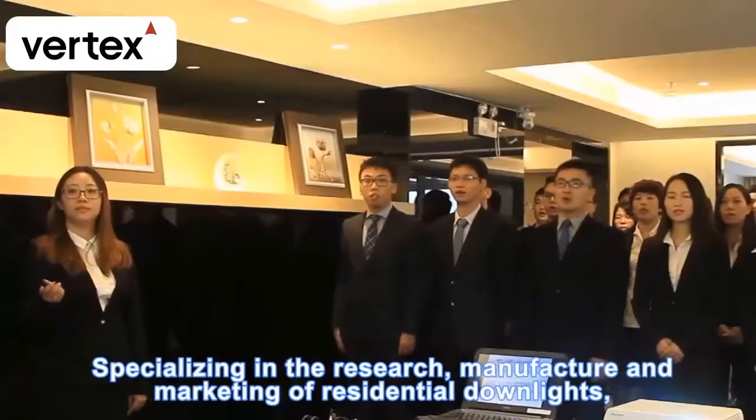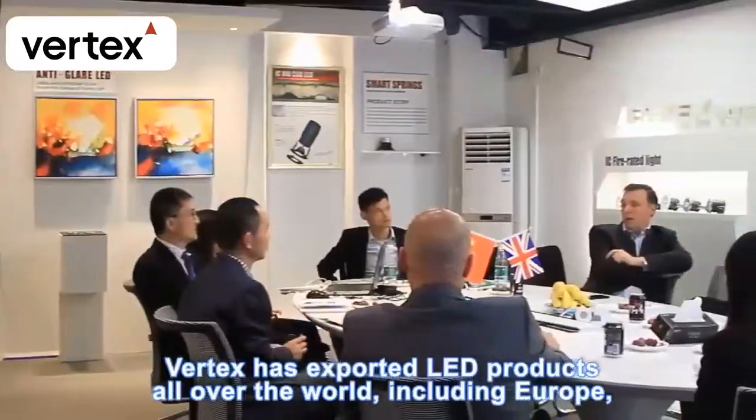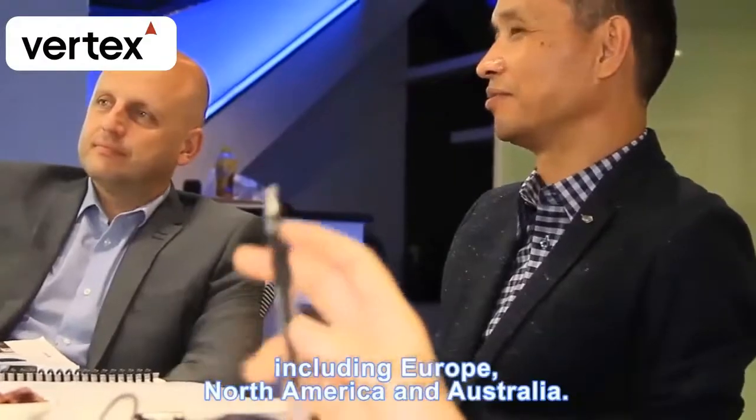Specializing in the research, manufacture, and marketing of residential downlights, Vertex has exported LED products all over the world, including Europe, North America, and Australia.